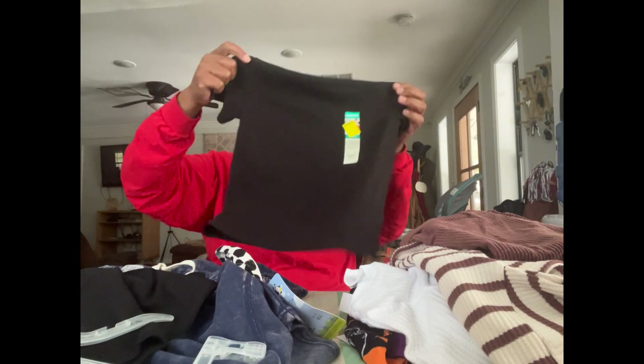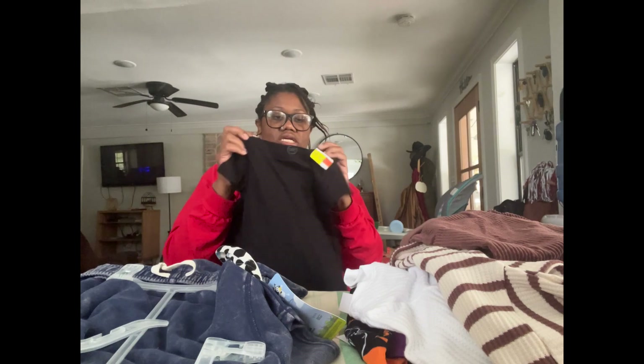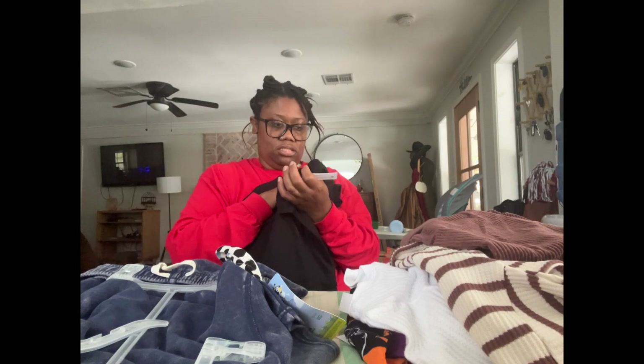I got some shirts — just some plain black shirts. These were a dollar each. This is Wonder Nation as well.